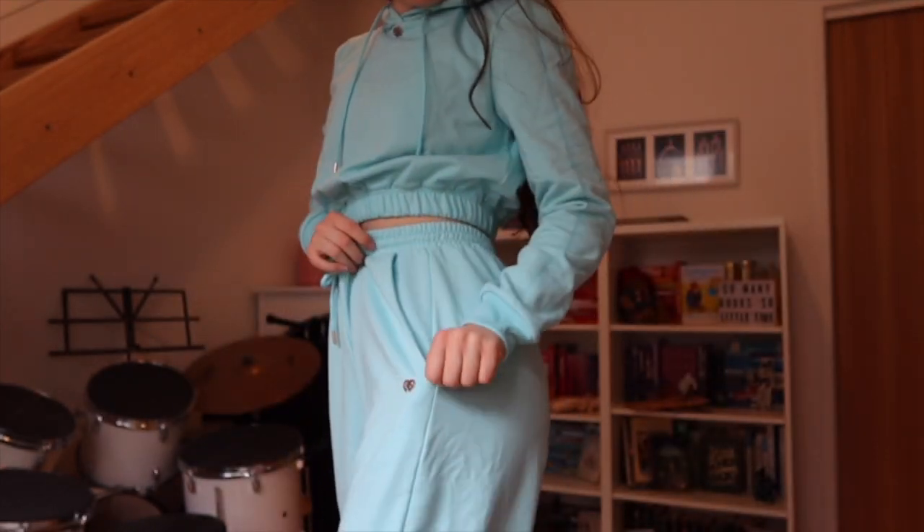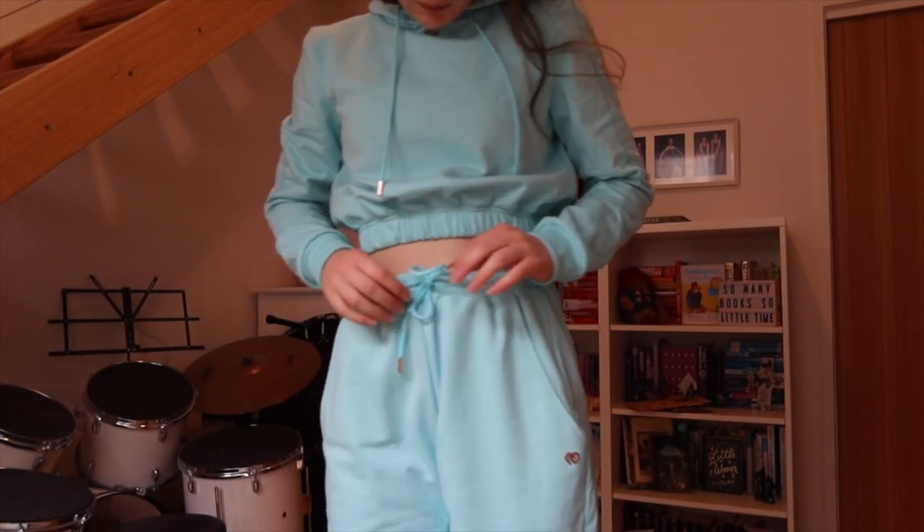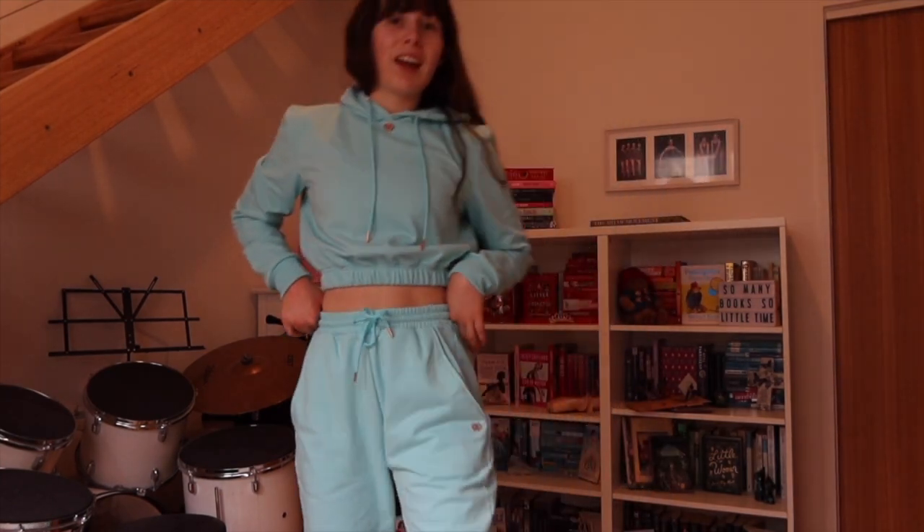Same with the pants — there's a little logo and rose gold details. It's so comfy and really fluffy inside, so perfect for this freezing Melbourne weather at the moment. Just in case you're wondering, I wear the adult small in the top and the adult medium in the bottom, and it's a perfect fit for me.